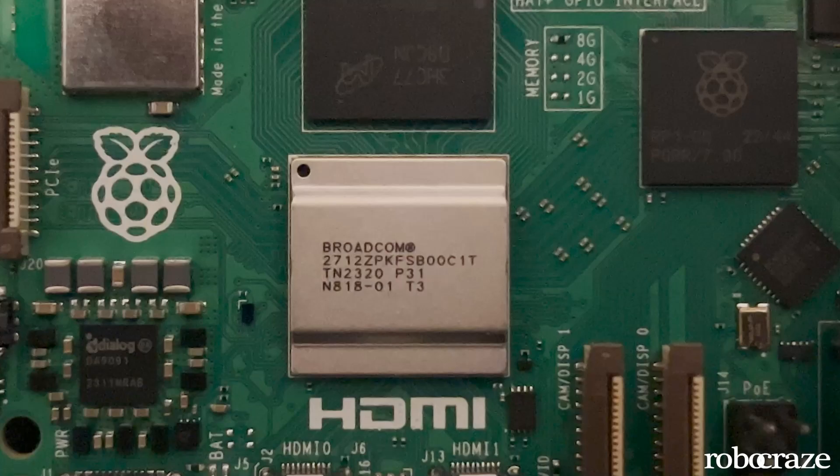Let's begin by looking at what's entirely new in Raspberry Pi 5. First up, we have a brand new CPU — a whopping 2.4GHz quad-core 64-bit ARM Cortex-A76. Yes, that's a significant leap in processing power.